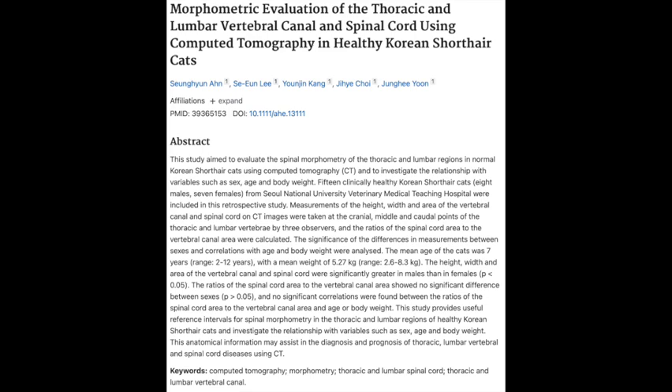While they were snoozing peacefully, the researchers went in and took super precise measurements of everything — height, width, area — of both the spinal cord and the canal. And not just in one spot; at multiple points along each cat's spine. That is a lot of data points — but that's how we get this amazing information that can help us take even better care of our furry friends.